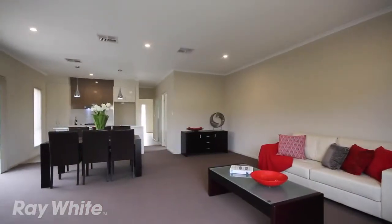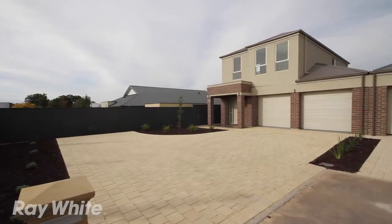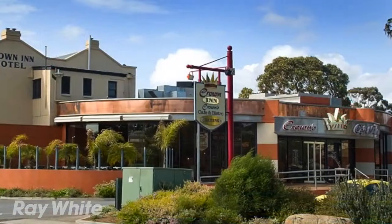Quality light fittings throughout, double garage with remote access and direct entry into the home. Plenty of off street car parking, good sized rear yard and proximity to all amenities stand this property in a class of its own.